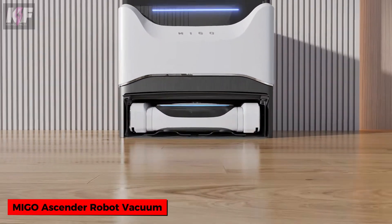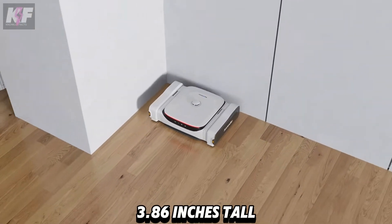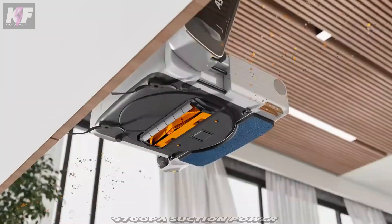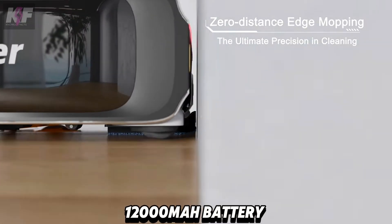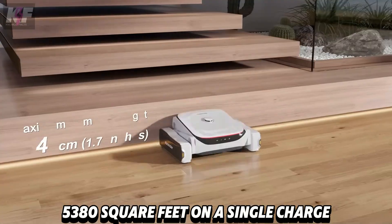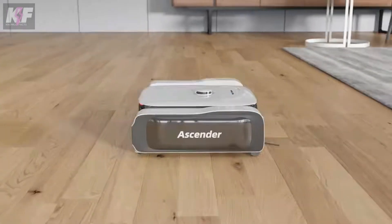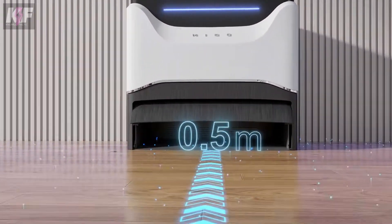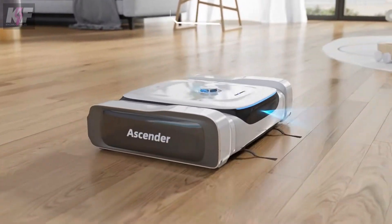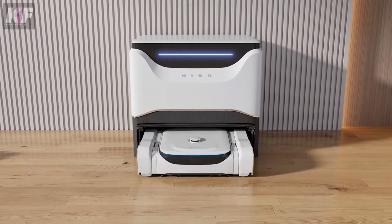Meet another game-changer, the Mego Ascender Robot Vacuum. It takes home cleaning to the next level with its unique stair climbing ability. Standing at just 3.86 inches tall, it easily navigates under furniture. Its 9700PA suction power and 17N mopping pressure tackle even the toughest messes, while the 12,000 mAh battery ensures it can clean up to 5,380 square feet on a single charge. Equipped with LiDAR and TOF sensors, the Ascender uses advanced AI for smart navigation and obstacle avoidance. Controlled via an app or voice commands with Alexa, Google Assistant, and HomeKit. Starting at $999, it's expected to ship worldwide around July 2024.